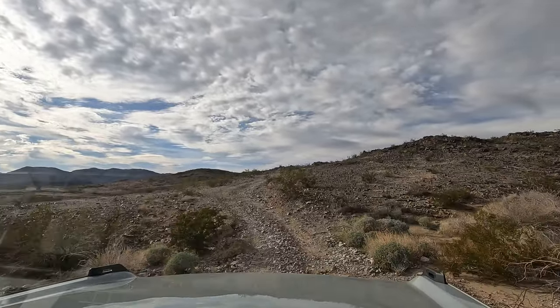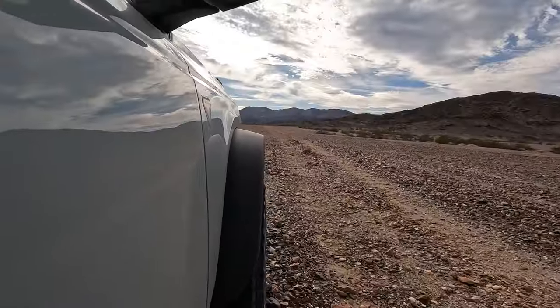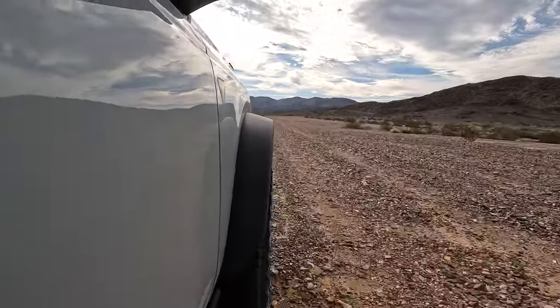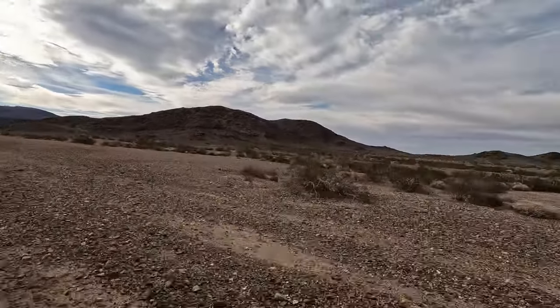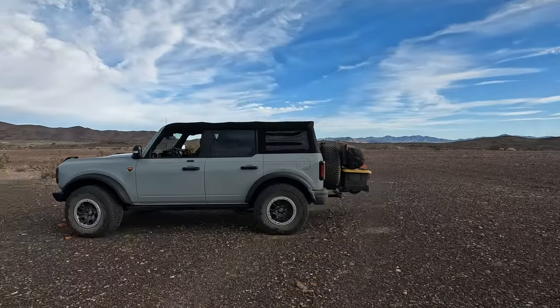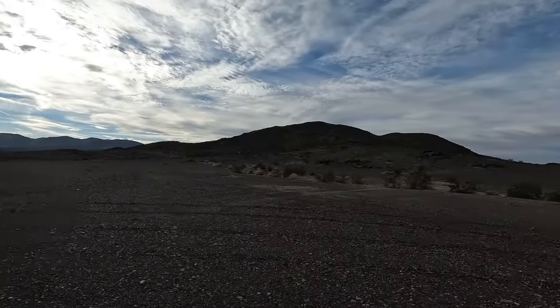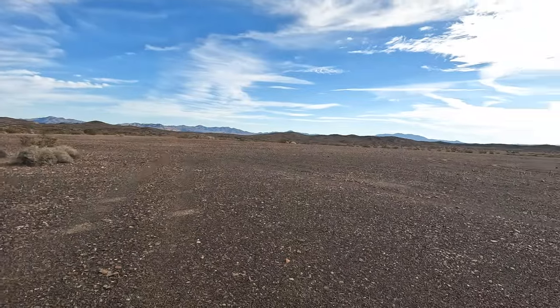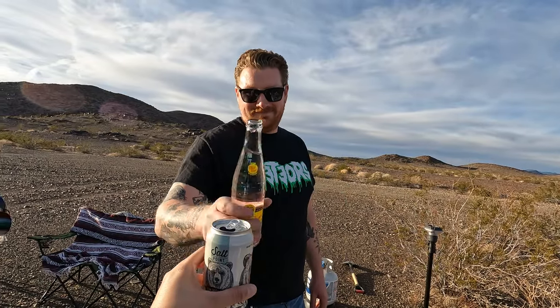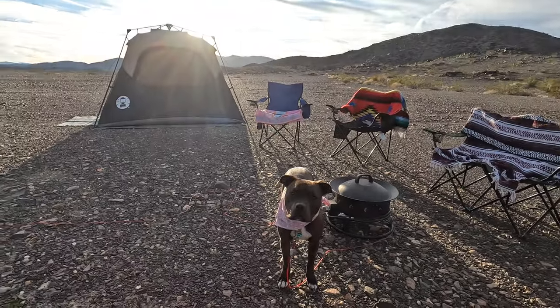It was now well into the late afternoon, and this had been a very long and exciting day. With all of the difficult sections behind us, we were now focusing on finding a nice spot to camp for the night. Luckily, there's plenty of good camping in this area, and we found a nice spot down a little offshoot off of Old Dale. We felt like we had the entire valley to ourselves. Cheers! Nice little camping spot. That was a fun day.